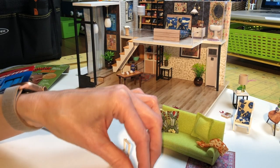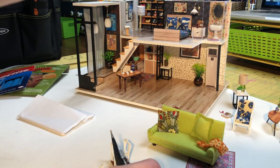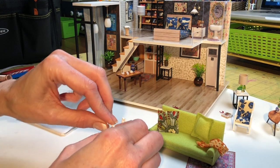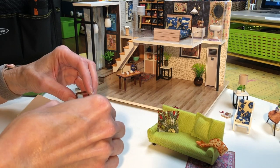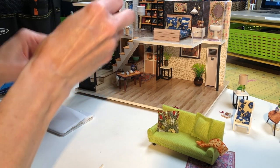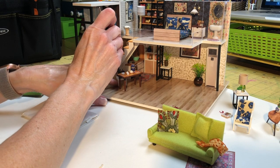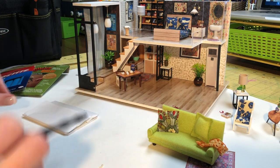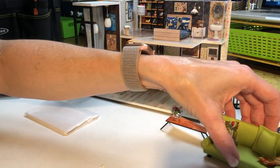I did make quite a few changes to the house itself. I put in new wallpaper — those are all scrapbook papers, even the one in the bathroom up there. I used different fabrics, except for the fabric on my sofa because I kind of liked that lime green. So I kept that, but I have different upholstery fabrics throughout.